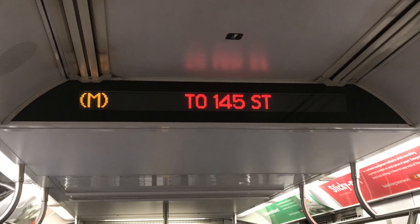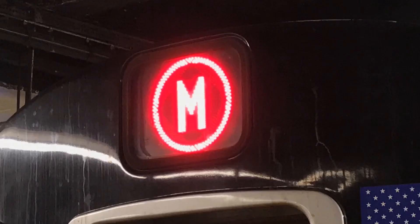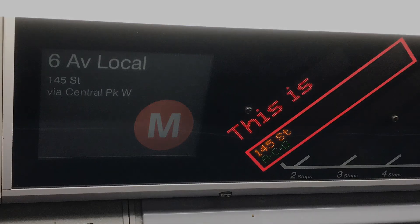This is a Myrtle Wyckoff Avenue bound M train. The next and last stop is 145th Street. This is 145th Street. Transfer is available to the A, C, and D trains. This is the last stop on this train. Everyone, please leave the train. Thank you for riding with MTA New York City Transit.